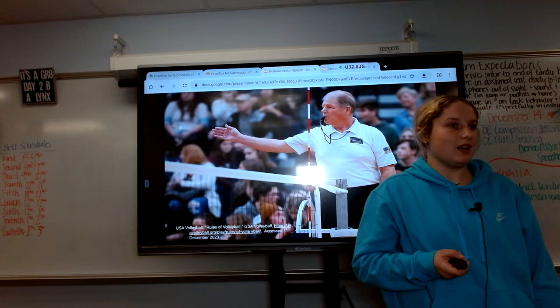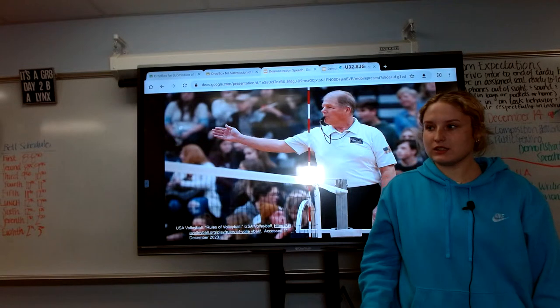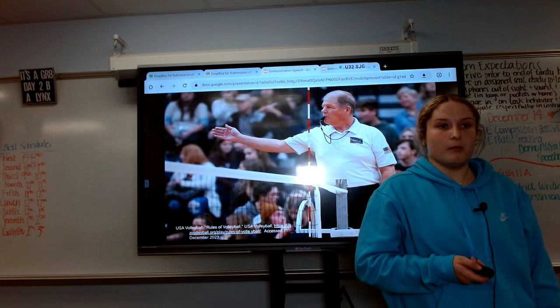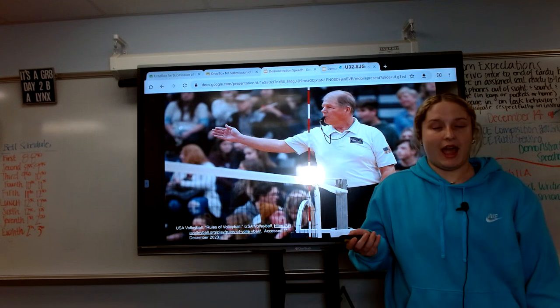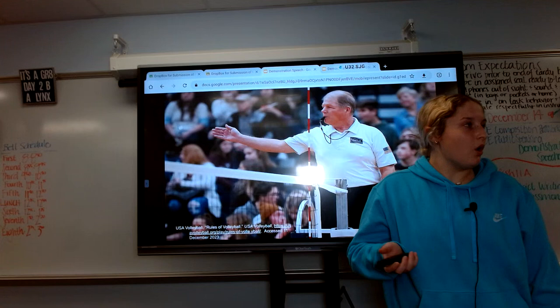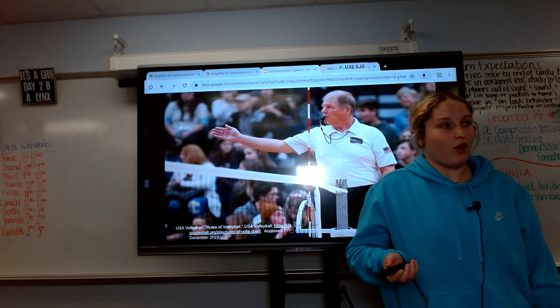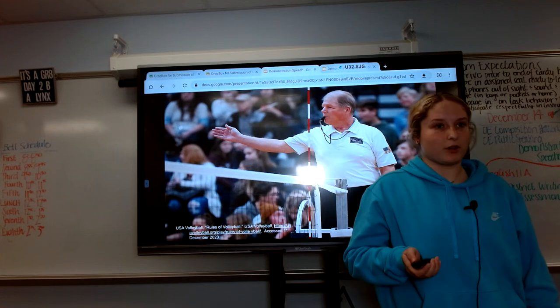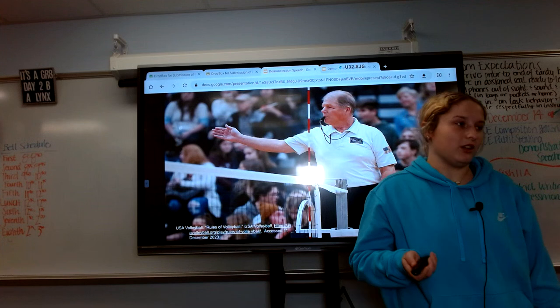Before you begin any match, you of course want to know the rules of volleyball. According to USA Volleyball, the rules of volleyball stay the same among all variations of the sport, as volleyball can be played indoor, outside, on the beach, or even in sitting volleyball. But the type of volleyball we'll be talking about today is the six-person, two-team type.